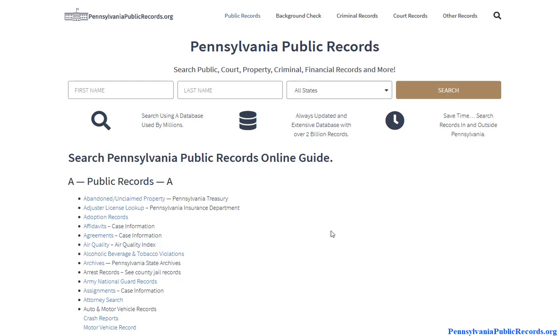In this video we're going to go over how to find records in Pennsylvania. To get started, visit pennsylvaniapublicrecords.org — I will leave a link in the description you can click on, or you could just type that into your browser. Once you're on the home page, what you will notice...